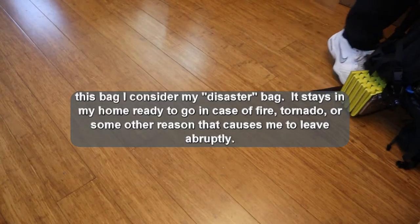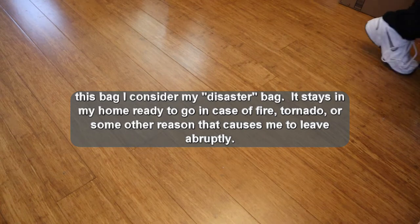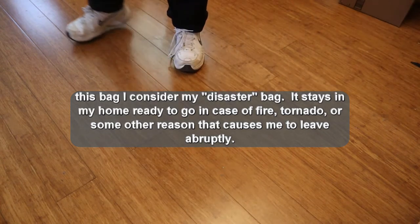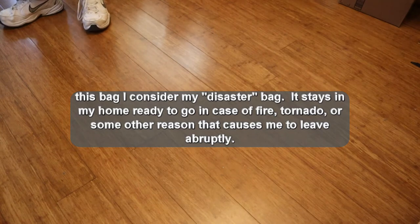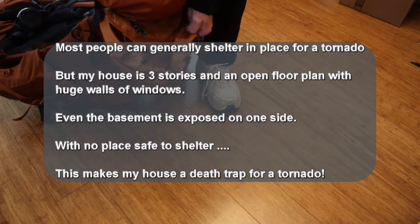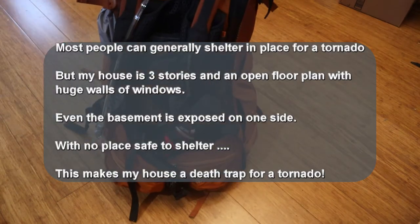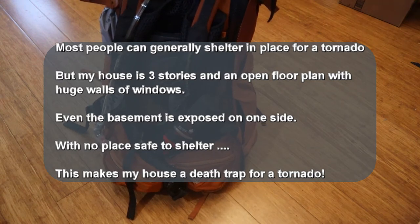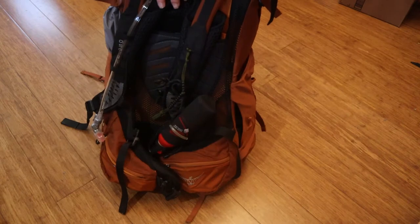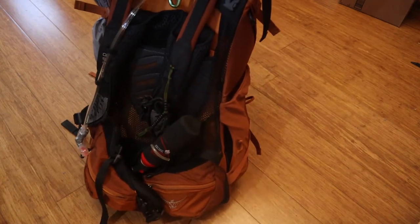We're going to round this out with what I keep close to the door. This is if I need to expand the two kits you've already seen. Let's say a tornado is coming direct in line with my house and I got five minutes before it hits — I'm going to grab this and get to one of my vehicles, because this kit is mostly useless without those other two.